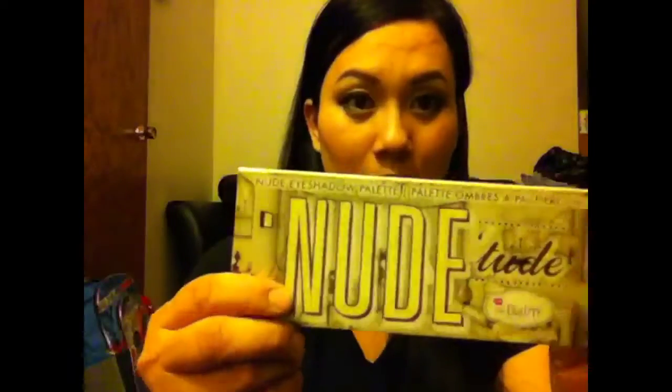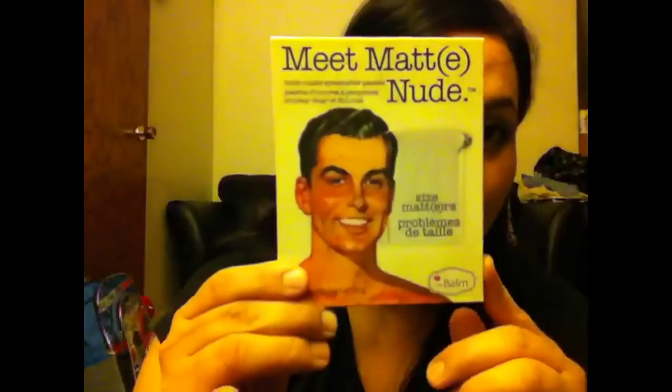Hi YouTube, I'm here today to do a haul. I did a little shopping online with hotlook.com and got myself some The Balm products. The first palette is 'Meet Matte' — it's got about three to four matte shades, a must for all the natural girls out there.